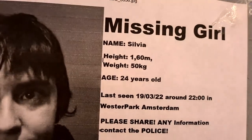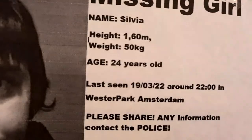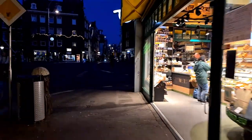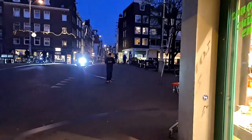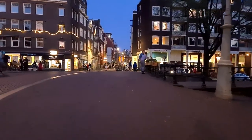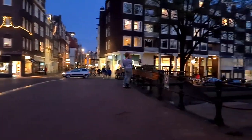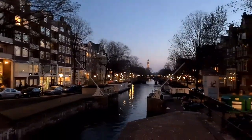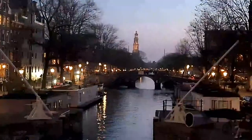There's a missing girl poster — Sylvia, 160 cm, 50 kg, 24 years old, last seen at Western Park Amsterdam on 19th of March around 10 o'clock. They're looking for her. Just a day before she went missing, I had made a video in Western Park at the fair. Yesterday one of her friends made a comment about that. So my video was there from that day — hopefully they can find her.